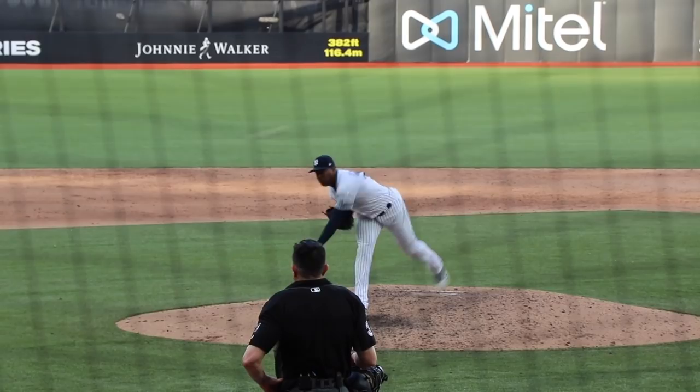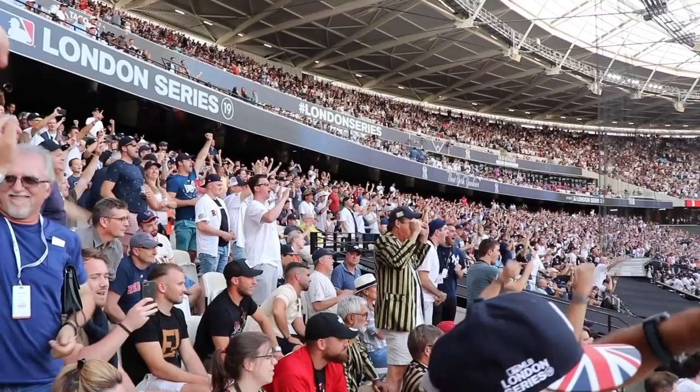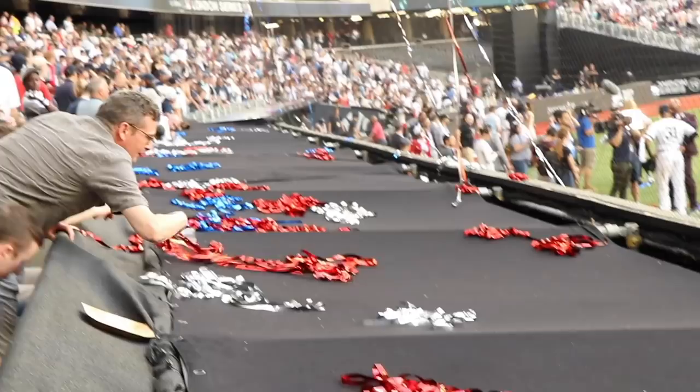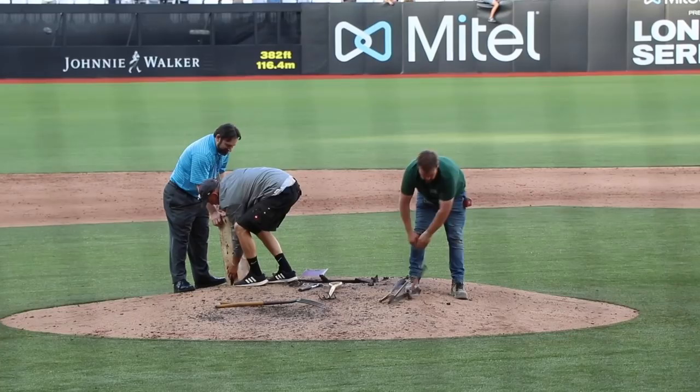A little bit of 9th inning drama with Aroldis Chapman surrendering a leadoff double, but he shut down the Red Sox after that. For the second straight day it was a slugfest — yesterday the Yankees won 17-13 and today they beat Boston 12-8. Add up all those numbers and you have a total of 50 runs in this two-game series. Today's game lasted 4 hours and 24 minutes — not exactly efficient but totally fun from beginning to end. Not long after the final out, the grounds crew started digging up home plate along with the pitching rubber. It took weeks to convert this stadium for baseball and the process of taking it apart is already underway.